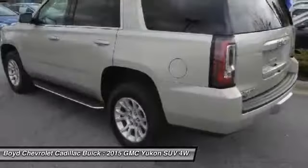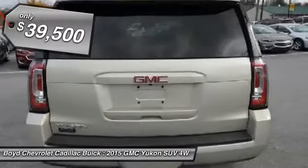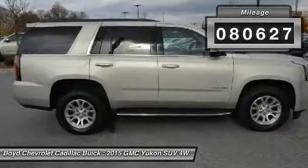Boasting a Vortec engine with active fuel management and flex fuel, Yukon is agile and capable and is priced below $40,000. This vehicle has less than 85,000 miles.